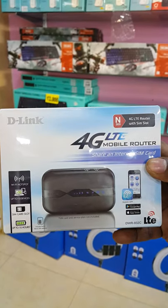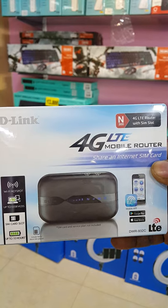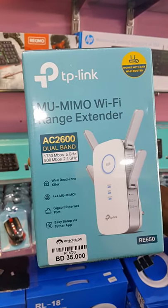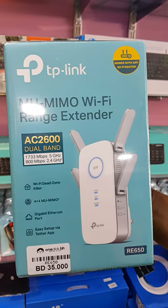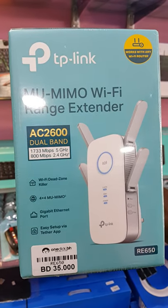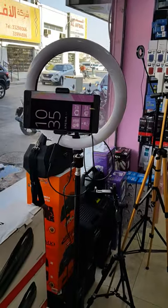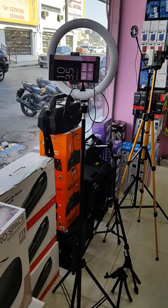D-Link Pocket Wi-Fi before 17 BD now 15.5 BD. Also TP-Link Wi-Fi extender AC 2600 — we reduce the price from 39.5 BD to 35.5 BD. Also ring light with stand complete, before 6 BD now 4 BD.